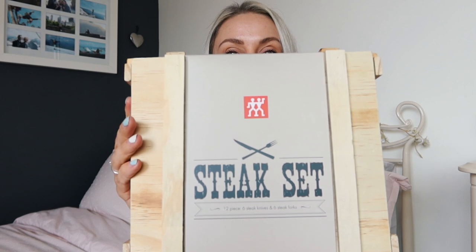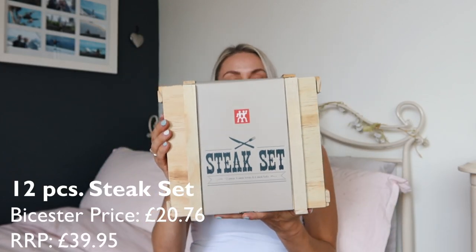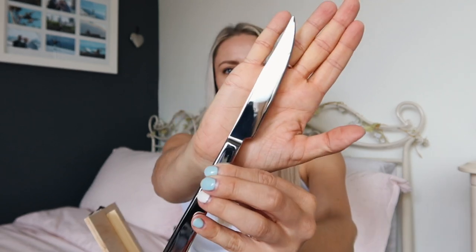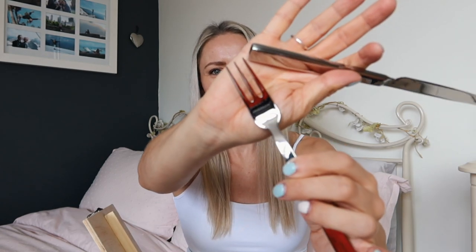And on the theme of cutlery, I've also got a steak set — it's got six steak knives and six steak forks in it. I didn't even know that a steak fork was a thing to be honest, but apparently it is. The steak knives are just a little bit sharper than your regular knife, and the steak forks apparently just have three prongs. They sort of go quite well with the cutlery I got, so I thought they were quite nice.